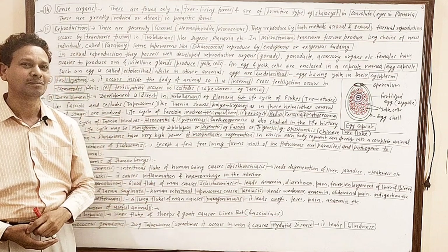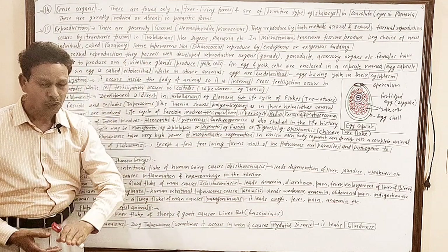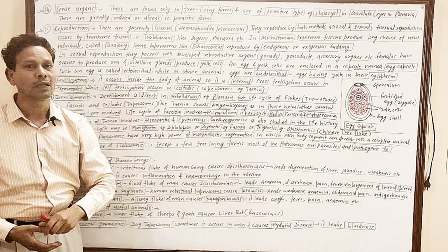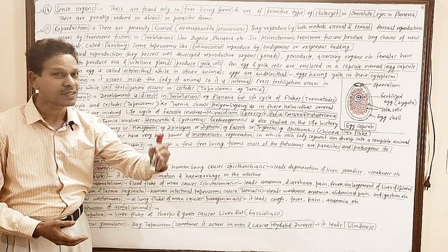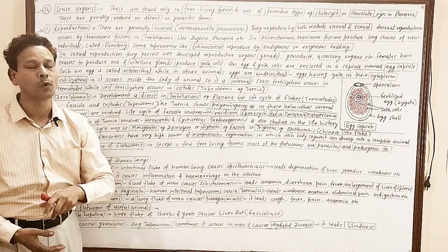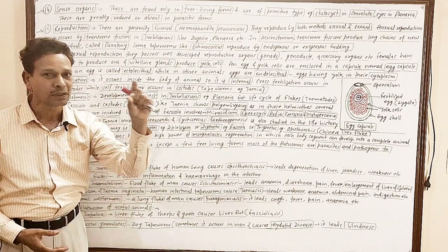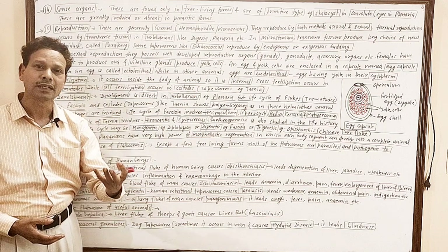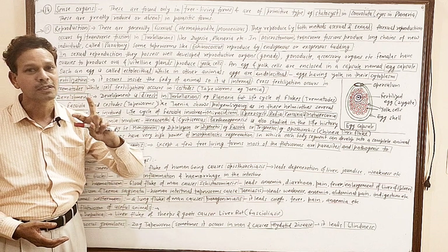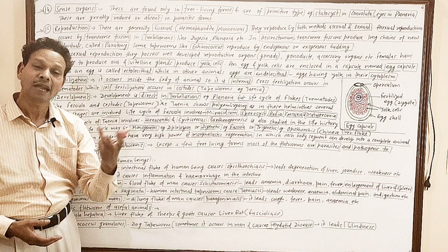In the nervous system, from anterior end to the posterior end, two longitudinal nerve cords are present. The nervous system is ladder-like. Two nerve cords run throughout the body, and both nerve cords are connected transversely by transverse commissures. So the nervous system becomes ladder-like.